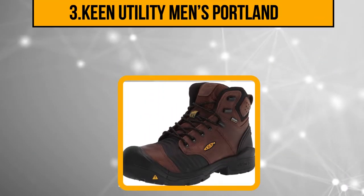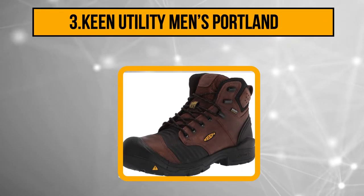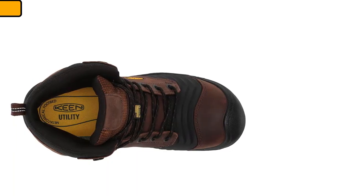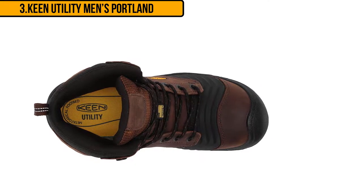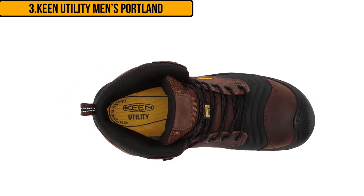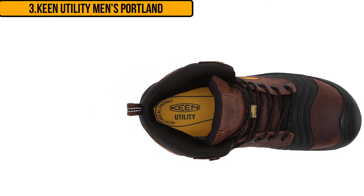At number three: the Keen Utility Men's Portland. The Keen brand name is synonymous with quality. While this brand is mostly associated with hiking boots and shoes, they do have high quality work boots with safety toes, high quality outsoles, and many other features. These work shoes come with a composite toe that can protect your feet from fallen objects.